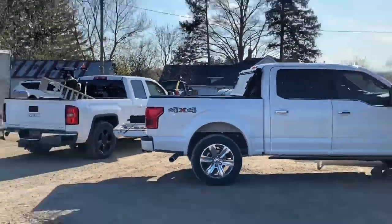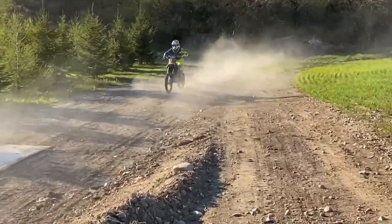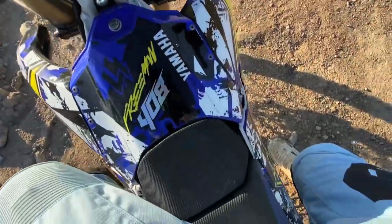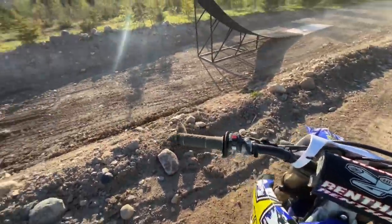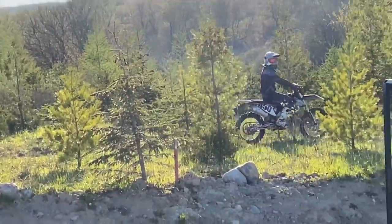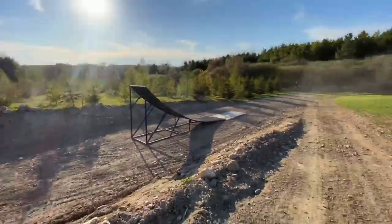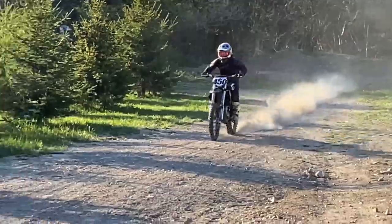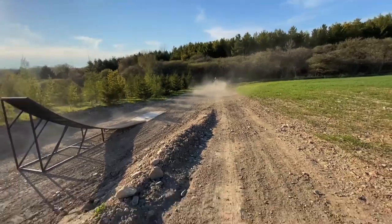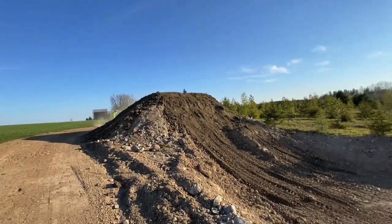This thing runs so much better with that fresh clutch — I'm so excited to whip some motos. What do you guys think of this place? Pretty sweet, huh? The orchard. All right, let's go whip some motos!